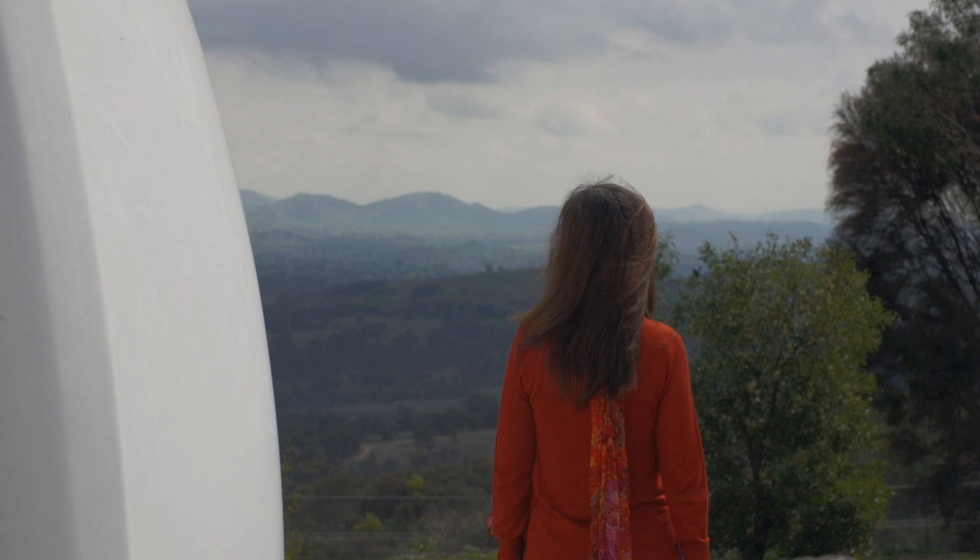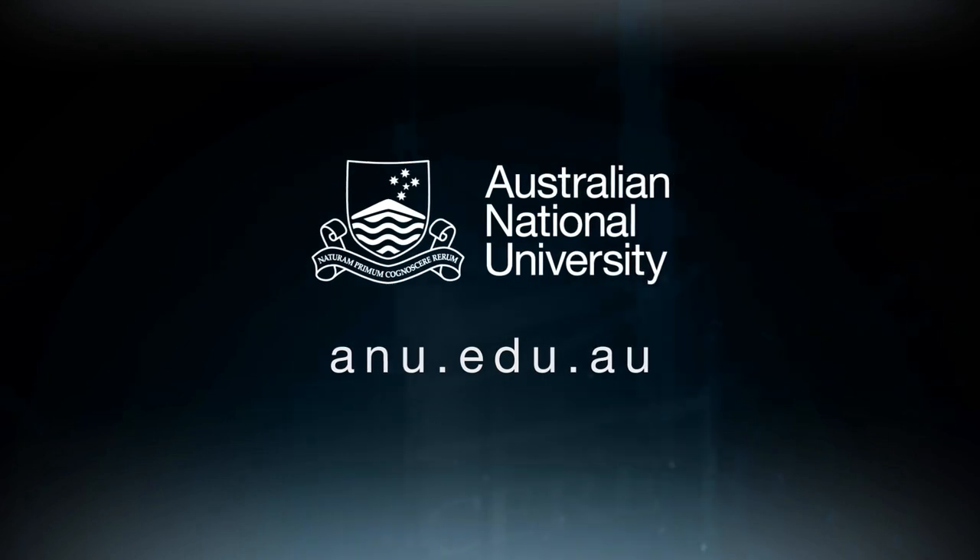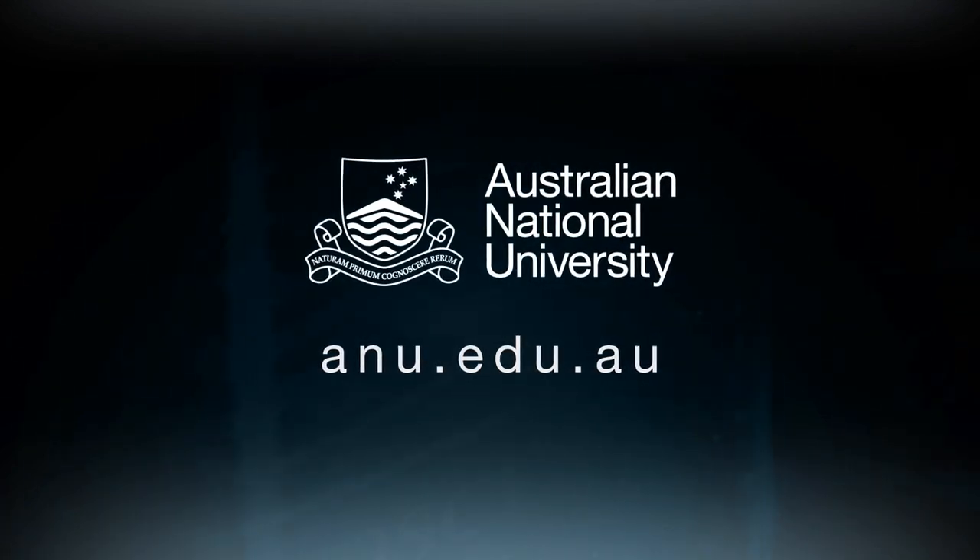The science questions that this centre aims to answer are at the top of the decadal plans for astronomy worldwide, and they are also the leading goals for the building of the next generation of telescopes worldwide.